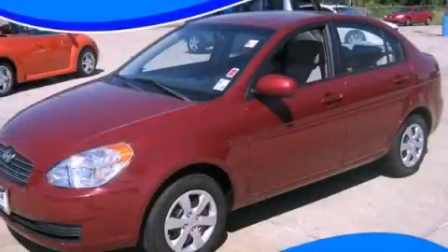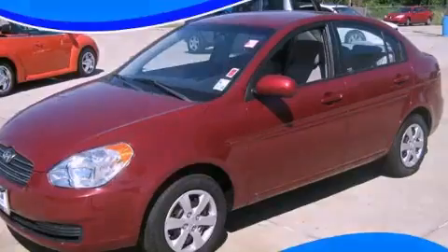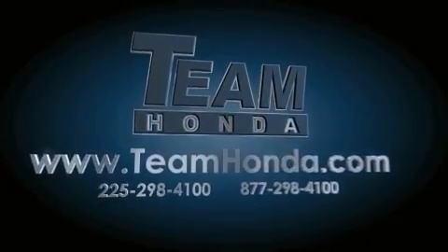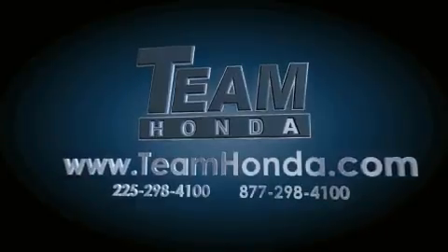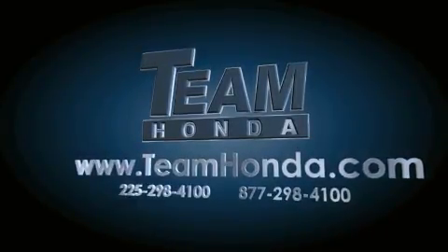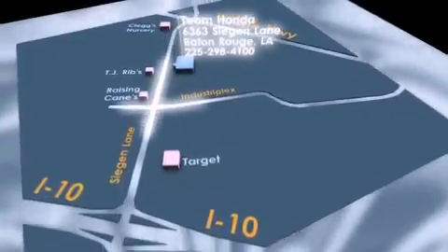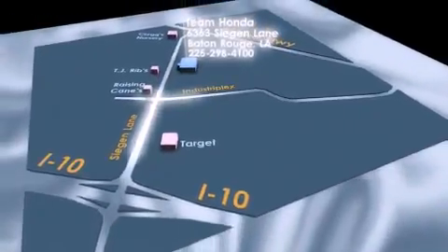Contact us today and schedule your opportunity to see this vehicle in person. Our inventory is always available on our website at TeamHonda.com. To receive special internet pricing for this vehicle, or if there's anything else we can do to assist you, please call us or visit our showroom at 6363 Segan Lane in Baton Rouge and a sales representative will be happy to assist you.